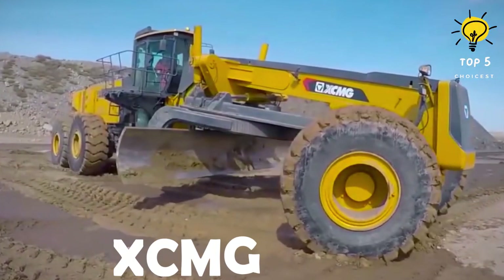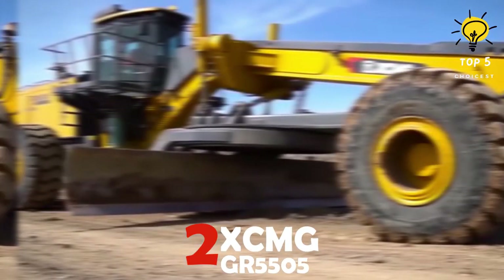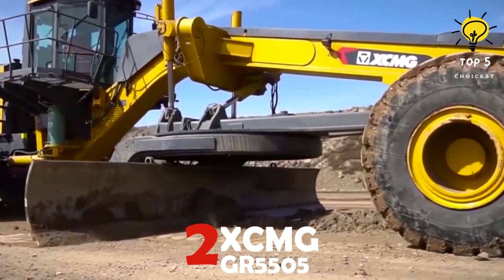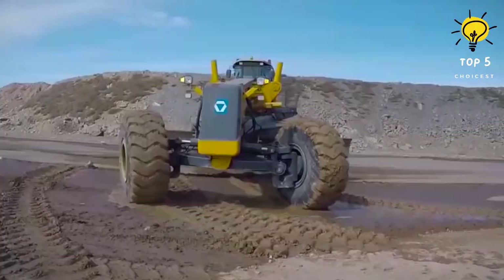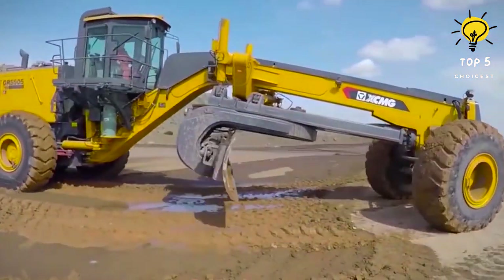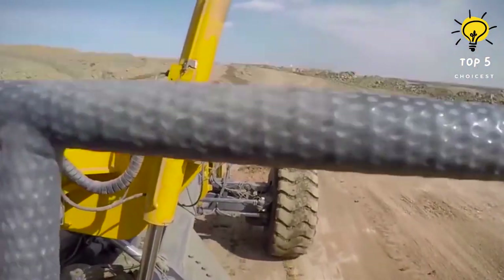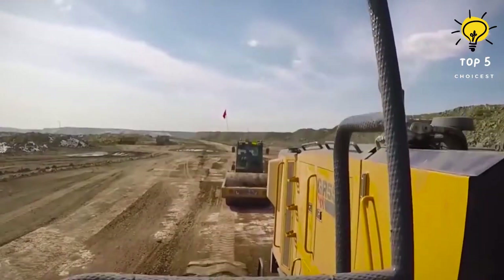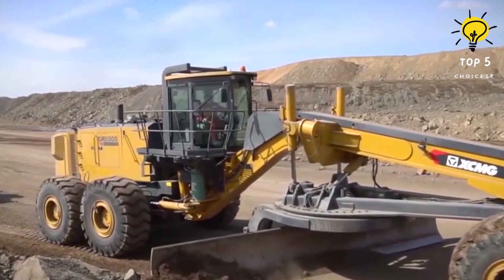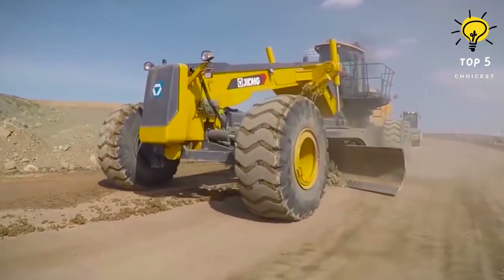Number 2: XCMG GR-5505. This motor grader features electric double-handle control and power self-adaptive matching. The traditional 10 control handles are replaced by two electric control levers, alleviating driver control effort by an impressive 70 percent. Vehicle speed is controlled seamlessly through manual operation of the gearbox's gear control handle.